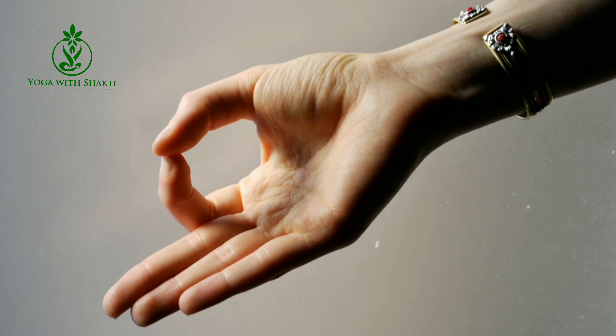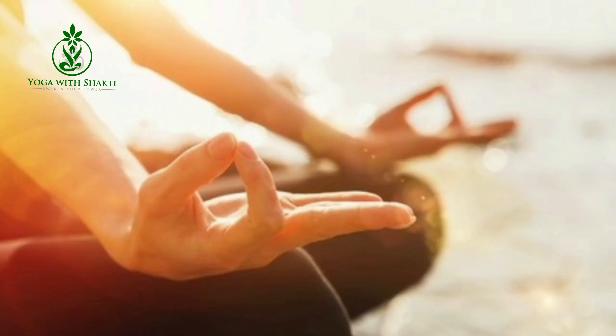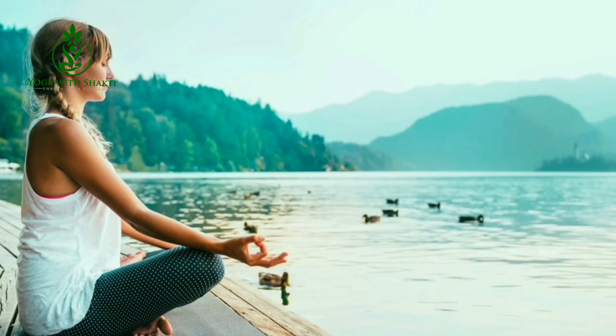The first mudra is Gyan Mudra. Gyan Mudra is also called a seal of memory as it enhances mental ability. Meditation in this Gyan Mudra calms the mind, relaxes anxiety, stress and tension. The presence of these conditions causes hair follicles to reach the resting phase, which resists new hair growth. Practicing Gyan Mudra collapses the basic framework of hair loss by inducing a calming effect.